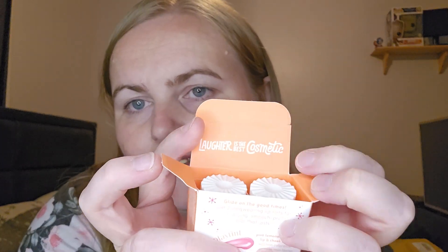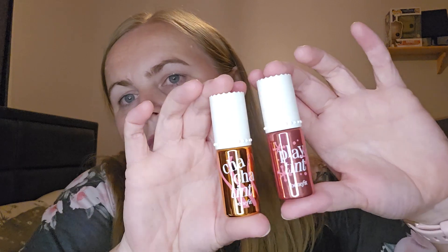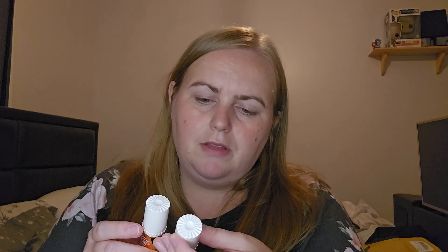The packaging says 'Laughter is the best cosmetic.' I'm here for that! Oh, look at these. They are so cute. So this is the Play Tint and this is the Cha Cha Tint. The Play Tint is the Pink Lemonade and the Cha Cha is the Mango. Let me open them up and smell them. I can't really smell anything — it's probably for the best.